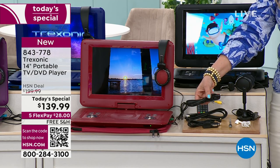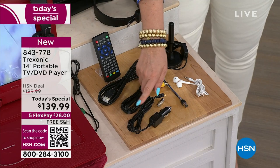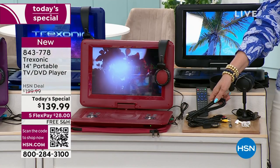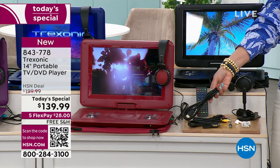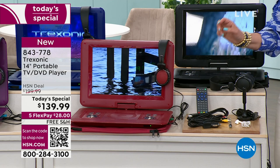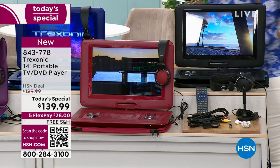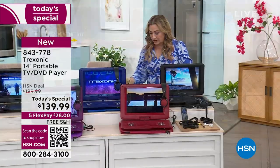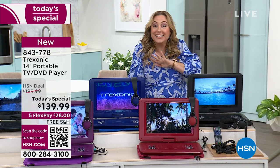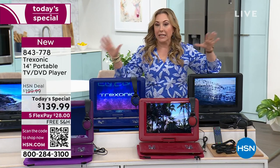You want to use it as your DVD player for your big TV - we even include cables, the ones with the yellow and the red and the black. You want to keep it going during the long car ride - we have a car charger included, even an HDMI cable. You know how much those are when you go to the electronics store. Yes, it has a remote control, and the price is extraordinary at $139.99 - $60 off our HSN sale price, with $28 in free shipping and handling.